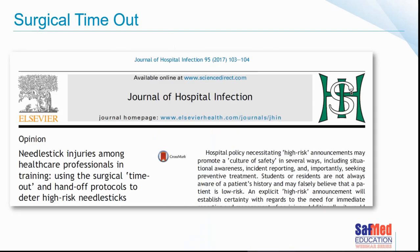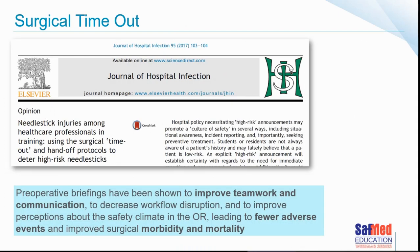A paper in the Journal of Hospital Infection looks at needle stick injuries and the concept of surgical timeout. They suggested that within the timeout process it's important to take a moment to discuss high risks associated with needle sticks — for example, noting that a patient has hepatitis or a history of drug abuse, making the team aware of the potential risk. Perioperative briefings and timeouts can improve teamwork, communication, and perceptions about safety in the operating room, hopefully leading to fewer events.